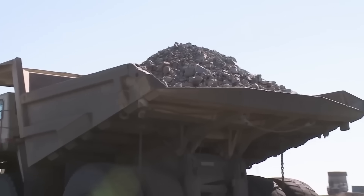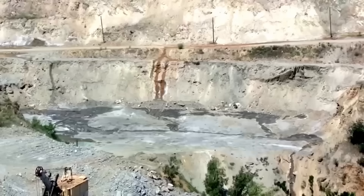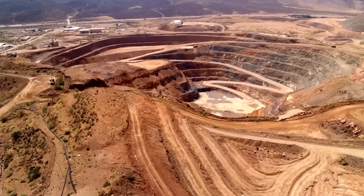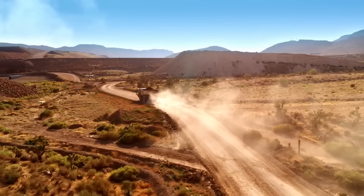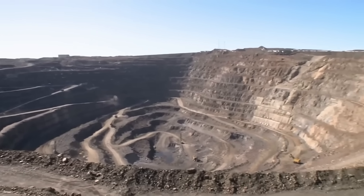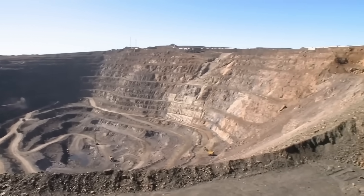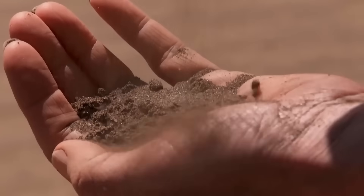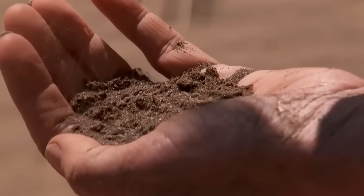To obtain neodymium, tons of rock are extracted from open pit mines in Bayan Obo, northern China — home to one of the largest rare earth deposits on earth. Neodymium is carefully separated from these minerals, a key metal for making powerful magnets. The minerals that contain it, like bastnäsite and monazite, are embedded in rare earth oxide-rich formations.